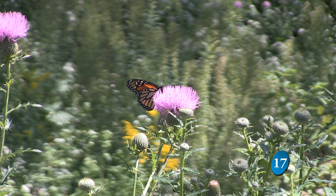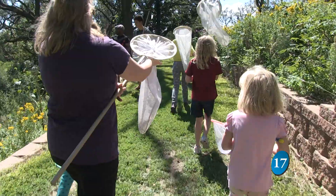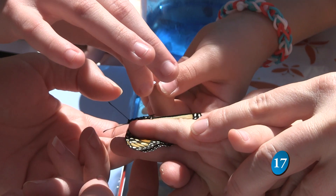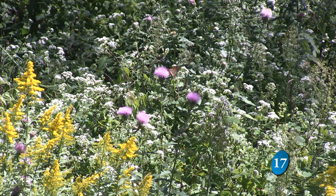After watching this monarch for nearly ten minutes, they catch it. Environmental educators help put a tag on the butterfly so they can track its flight route. Support her when she pushes out on that — push gently. Within the next couple of weeks, more monarchs will be flying through the area.